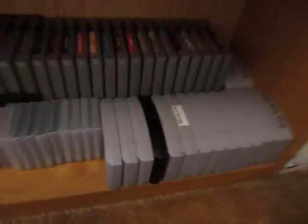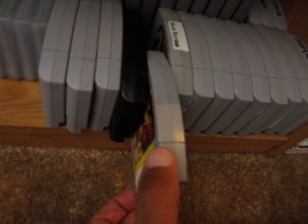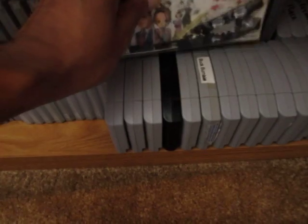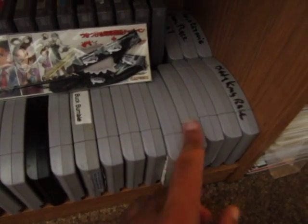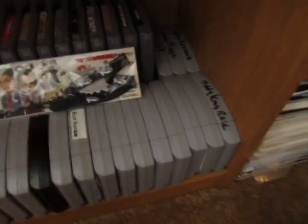My small N64 collection — someone wrote on those, I got them from a thrift store. Nothing too crazy: Castlevania, Hybrid Heaven, Pokemon Snap, Turok, Fighter's Destiny — I really loved that game when I was little, used to play it with my brother Kyle and my friend. Then just the typicals: F-Zero, Donkey Kong 64, Bomberman 64, NBA Hangtime.